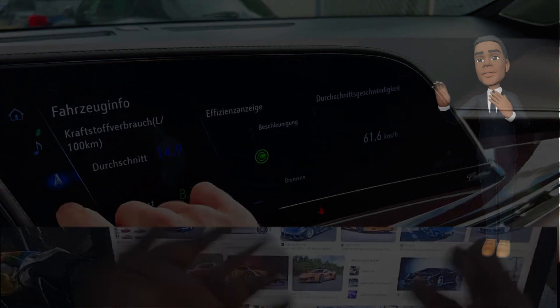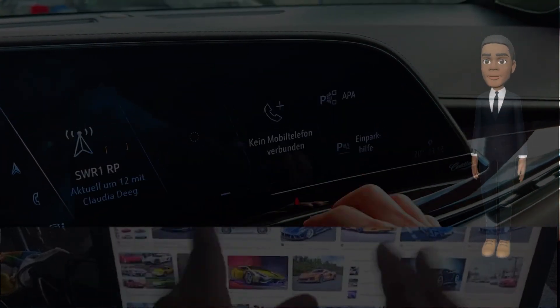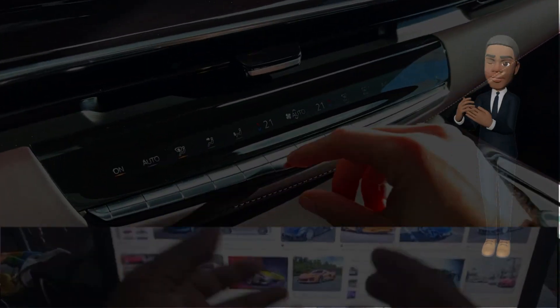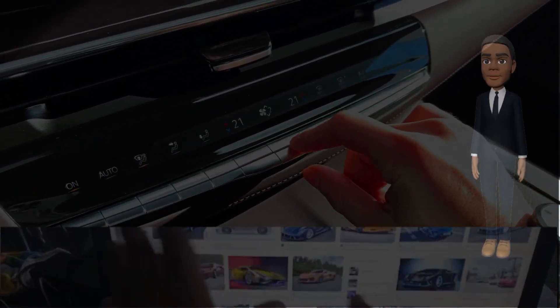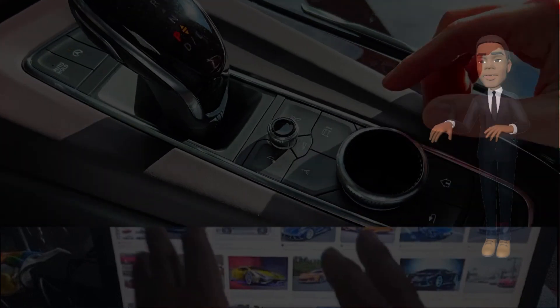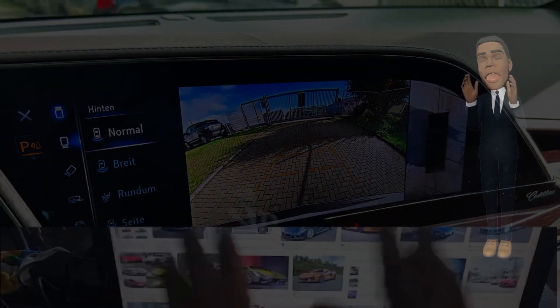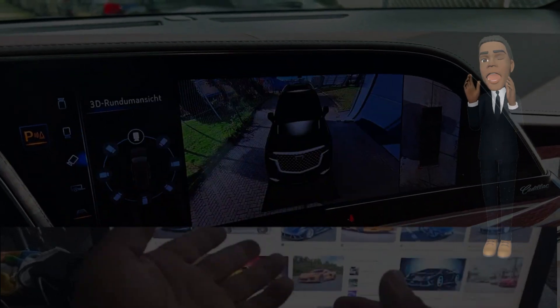Extended wheelbase option. Cadillac may offer an extended wheelbase option for the 2024 Escalade, providing additional cabin space for passengers and enhancing the SUV's overall road presence. This option would cater to customers seeking a spacious and luxurious interior.